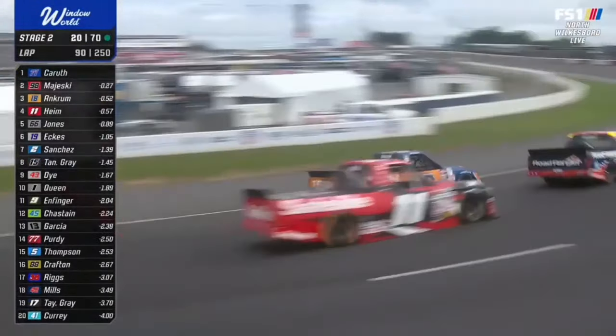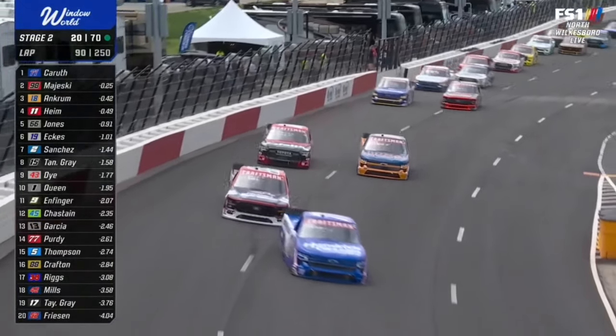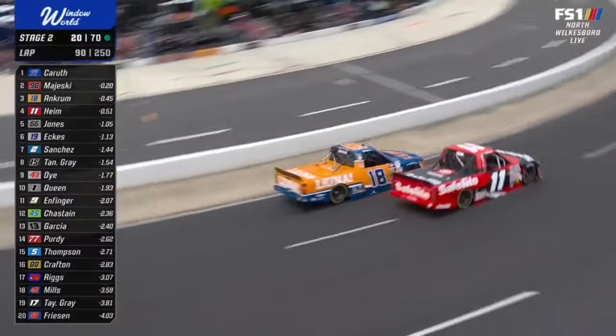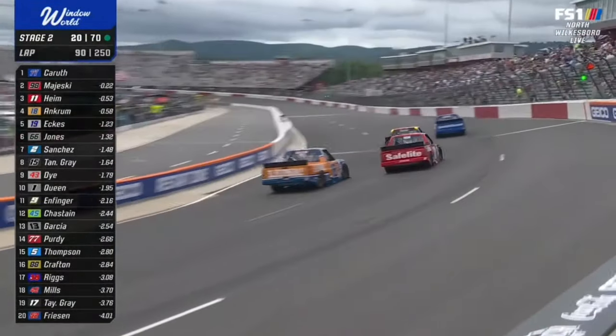Here comes Corey Haim to the outside of Tyler Ancrum, trying to grab that third spot. Just love how this racetrack races. As Corey said, it's props to the people that did this job.